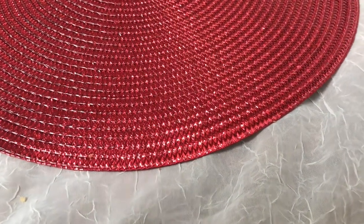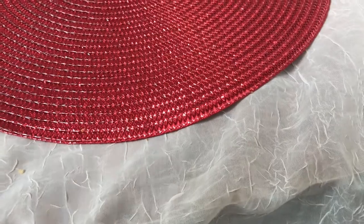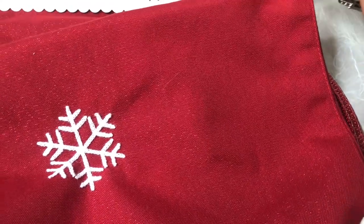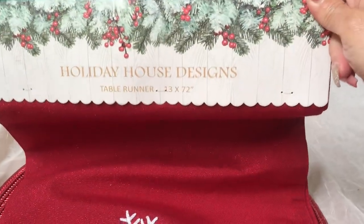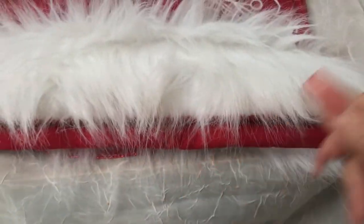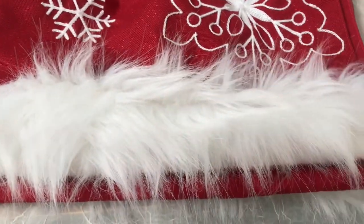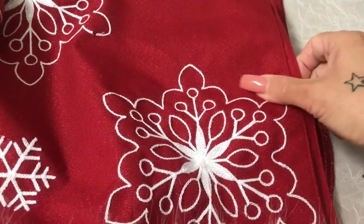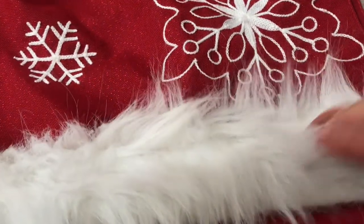The next thing I picked up from Ross is this beautiful Christmas table runner. I couldn't decide what color or style I wanted, but I just picked this one up because it's so pretty — Holiday House Designs. I love the little snowflakes it has on it, and at the bottom there's fur trim which I really love. The fact that it's red is a plus too because I'm decorating with traditional colors this year.